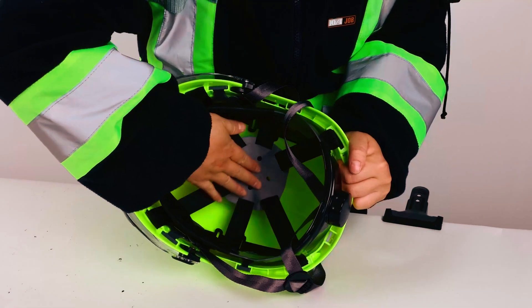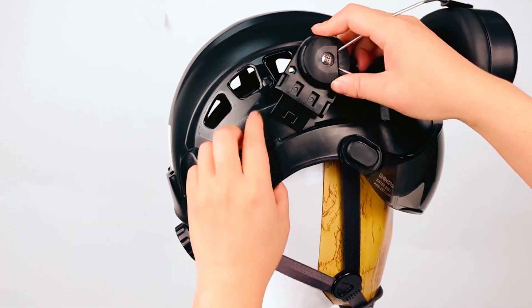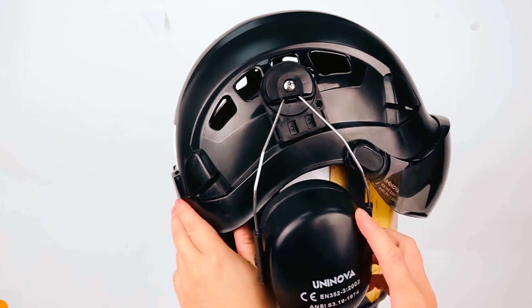Safety is guaranteed and satisfaction is a promise. Equip yourself with Lohospro and stay protected.